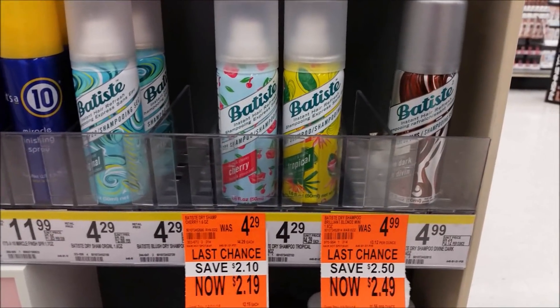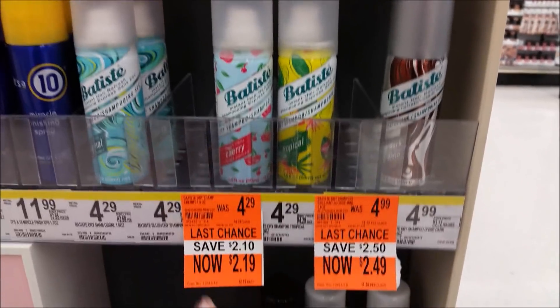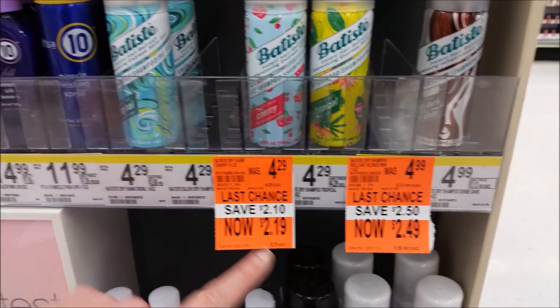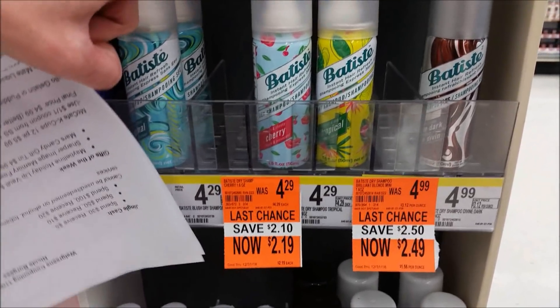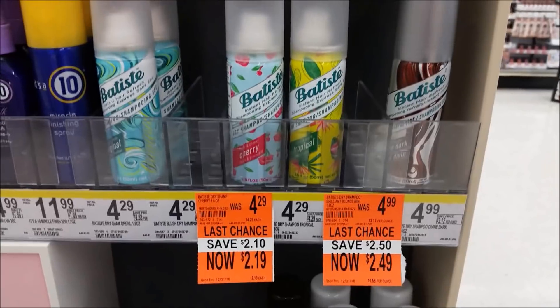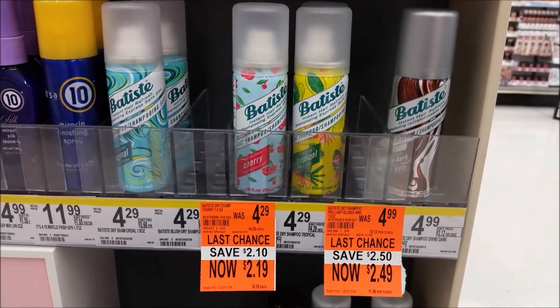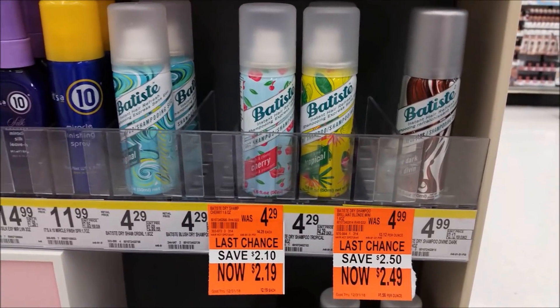If you've been wanting to try Batiste dry shampoo, I can attest — it is the bomb. This tropical is my favorite, but some scents are on clearance. The cherry is $2.19 and the blonde one was $2.49. I've never tried the cherry but there's one left. $2.19 is a great price to try. Check your Walgreens and you can get a little trial sample to check it out for two bucks.